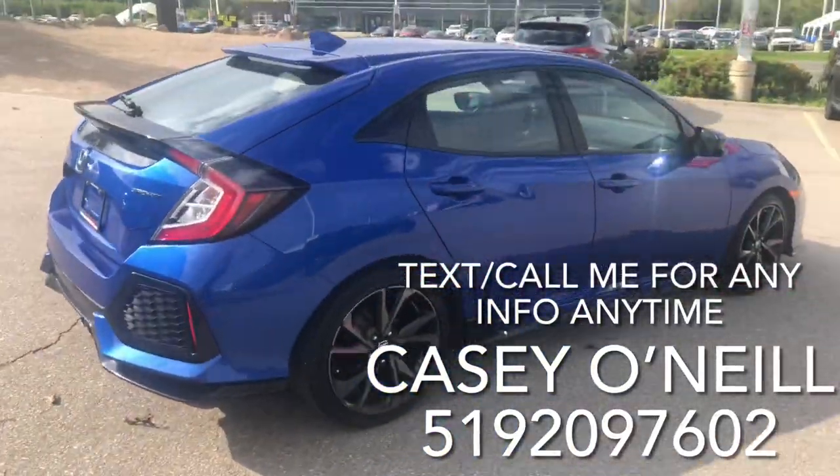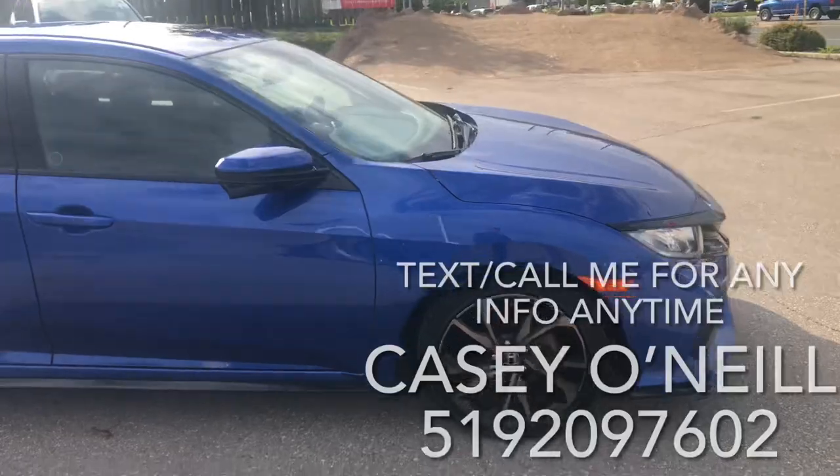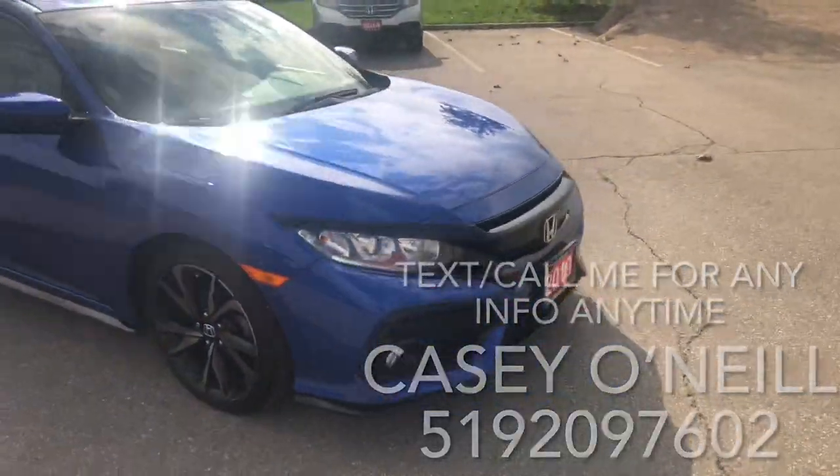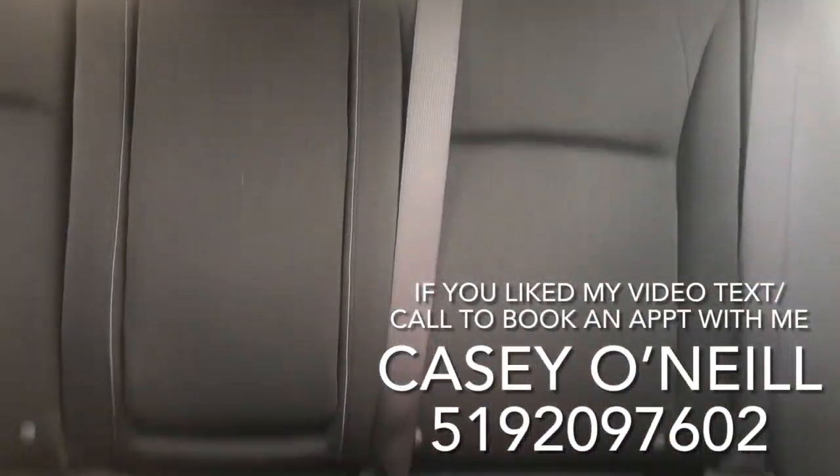Coming back around, it looks to be in great condition all the way around. It's got a lane watch camera, sunroof, remote start, and keyless entry. Let's check out the inside.